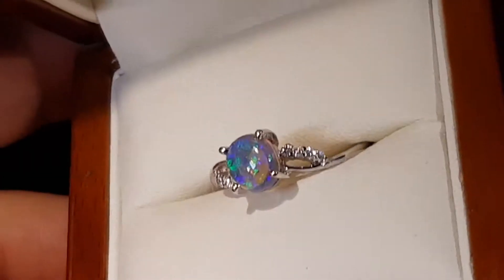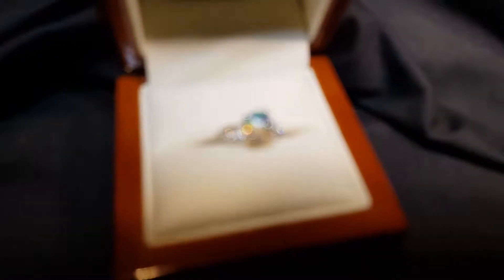But it's nothing compared to when you actually get it in the sunlight. This type of opal would just be outstanding in the sunlight because it just bounces around so much.